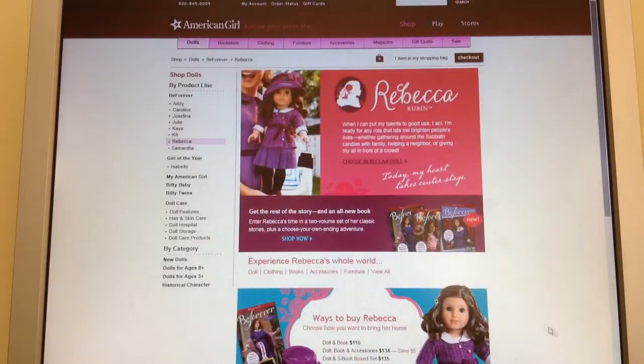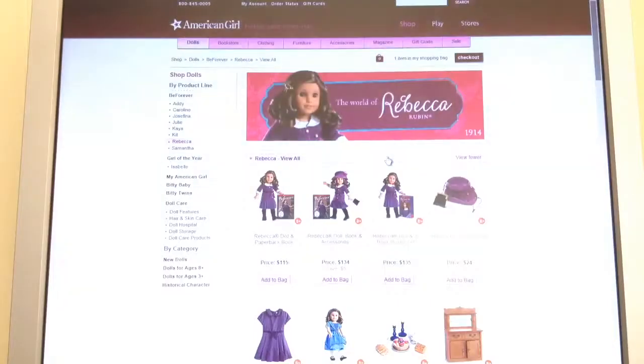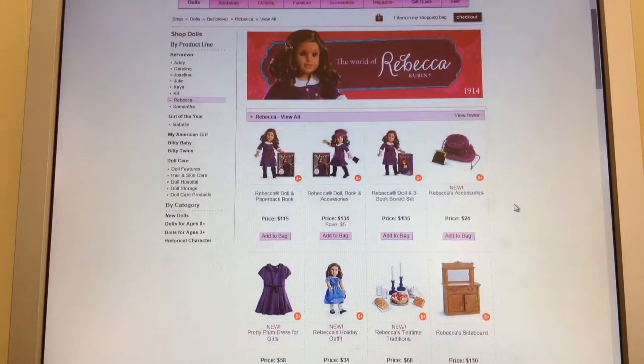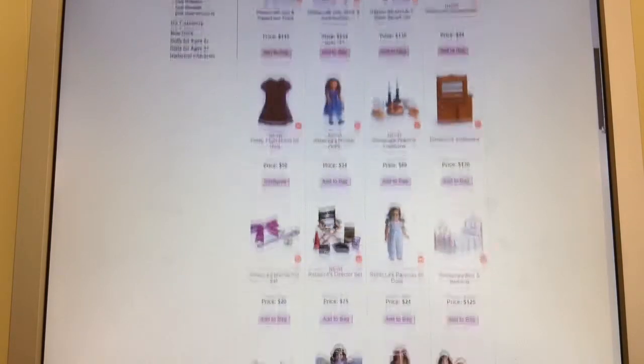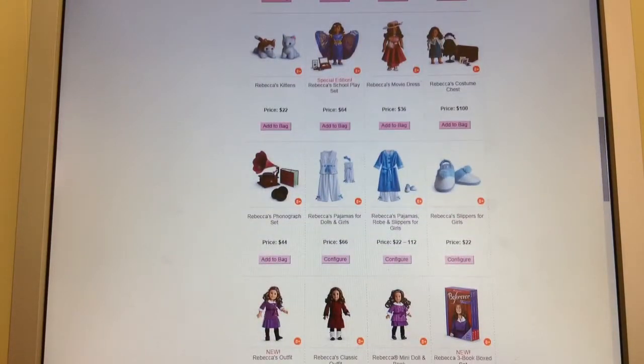The next doll we're looking at is Rebecca. We're going to view all of her items. As you guys know, I have Rebecca — I have her in the old meet outfit and I also have her little sideboard that you see right here. I like her new outfit, I think it's really cute, and I love her holiday outfit. I also have her bed. I like her movie outfit; I've just never gotten it.